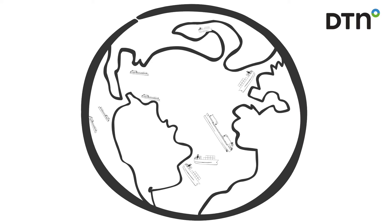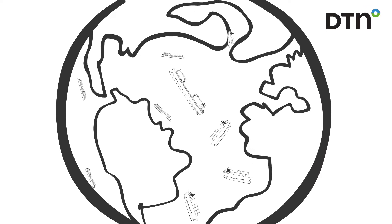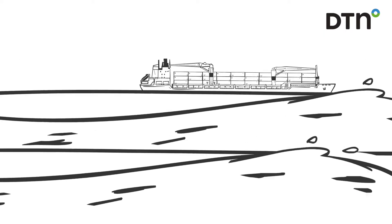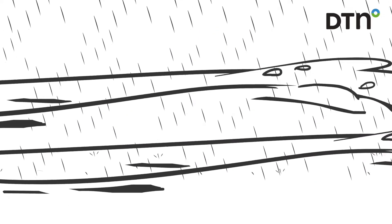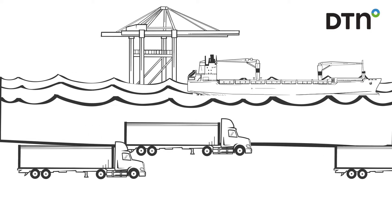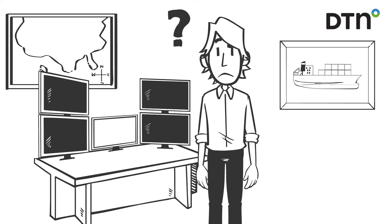The trillion-dollar maritime shipping industry moves 90 percent of the goods people interact with daily. The industry is now facing challenges on several fronts: navigating new environmental regulations, increasing extreme weather, and lagging supply chains, while streamlining vessel performance means you need access to real-time data when and where you need it.